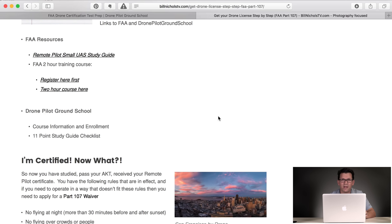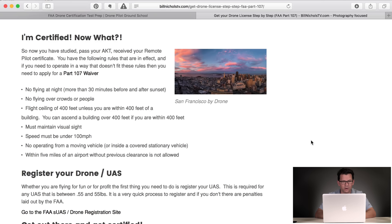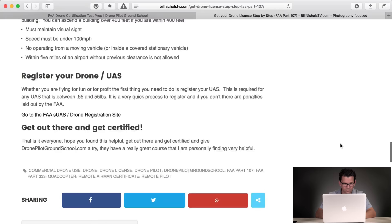So you're certified — now what? Here are the basic rules: no flying at night, which is 30 minutes before and after sunset; no flying over crowds or people; flight ceiling of 400 feet, unless you're within 400 feet of a building taller than 400 feet; you must maintain visual line of sight — FPV goggles that you can't see through don't count; your speed must be under 100 miles an hour; no operating from a moving or covered stationary vehicle; within five miles of an airport without prior clearance is not allowed; and of course you need to register your drone.